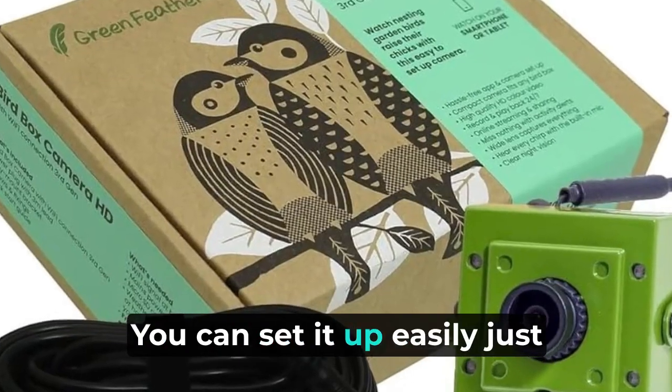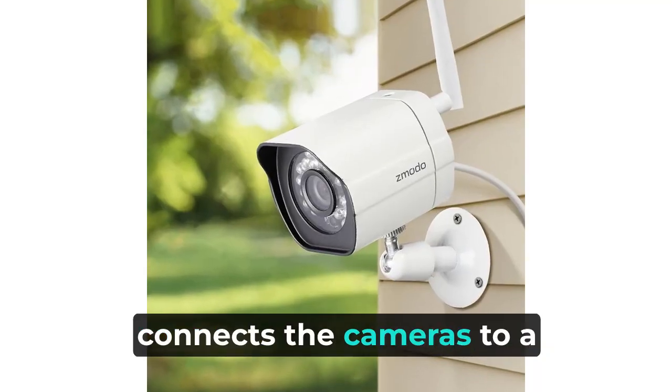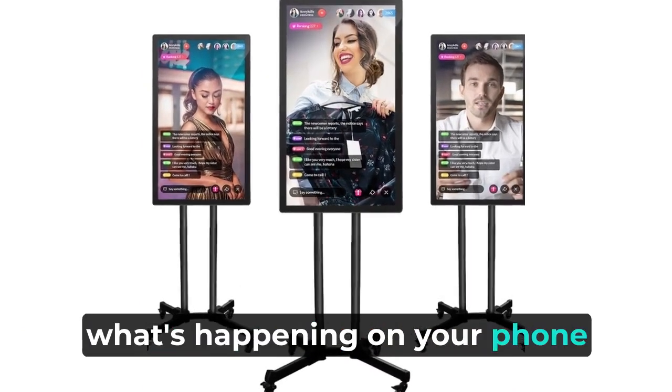Easy setup. You can set it up easily — just connect the cameras to a special box and you can see what's happening on your phone or computer.